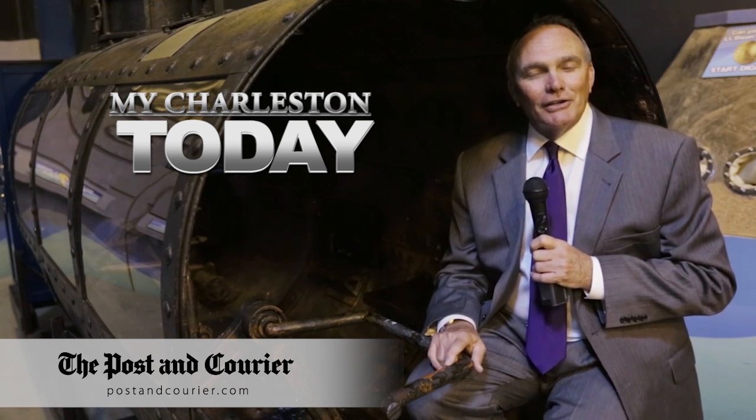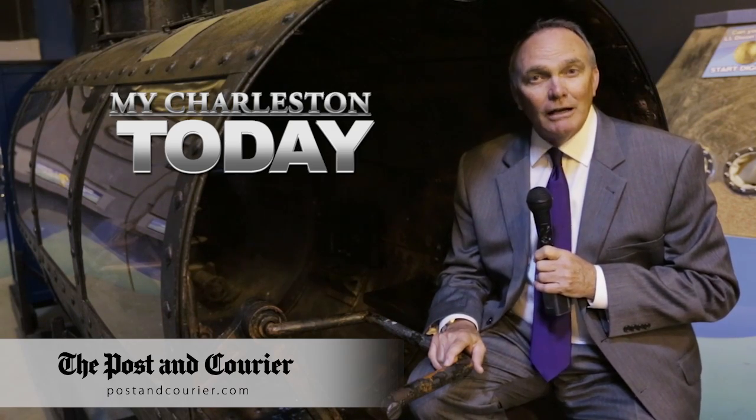That will do it for Mike Charleston today, presented by PNC TV. Thanks for watching. I'm Warren Pepper.